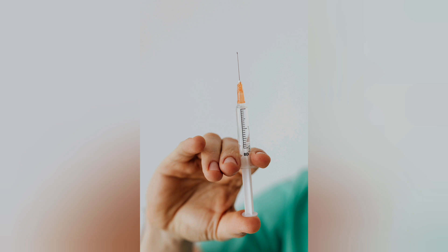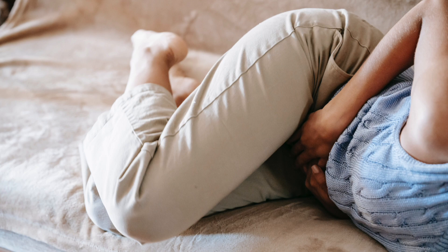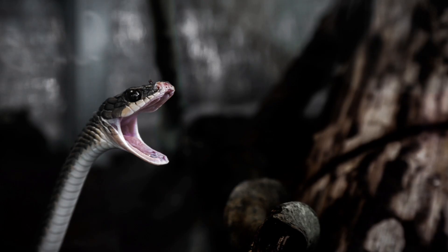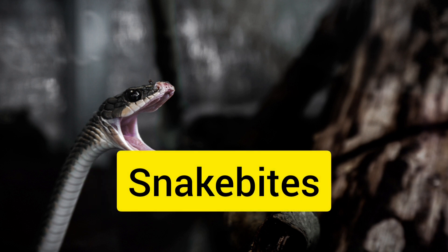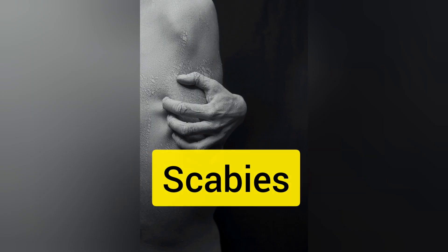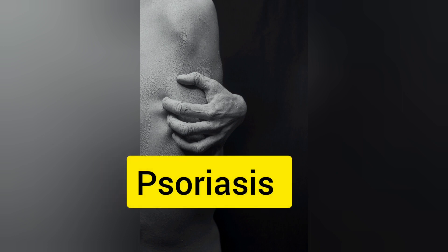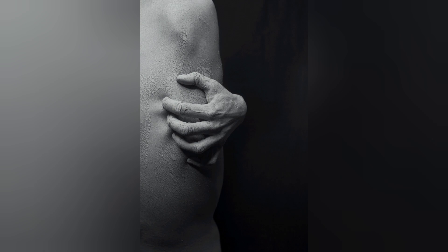In some cultures bitter gourd is used to treat diabetes. It's also used to alleviate menstrual pain, as a contraceptive, and as a tea for gastrointestinal problems. It's also used to treat snake bites and to get rid of parasites. And it's also used topically for various skin issues like insect bites, scabies, itching, ringworm, psoriasis, as well as other skin problems.